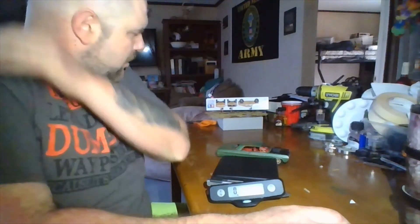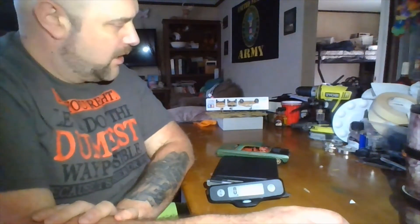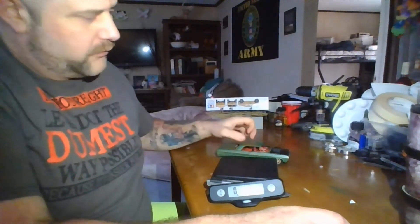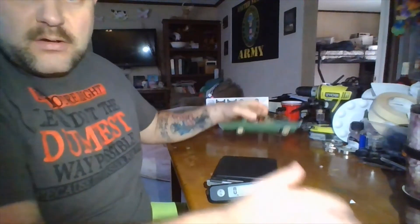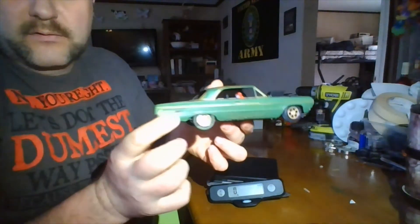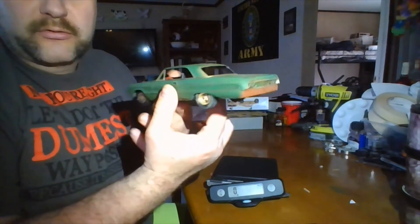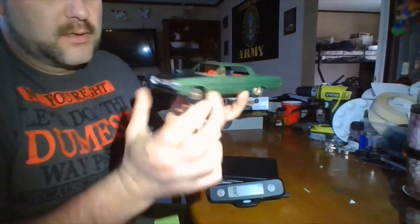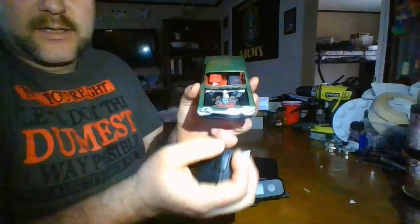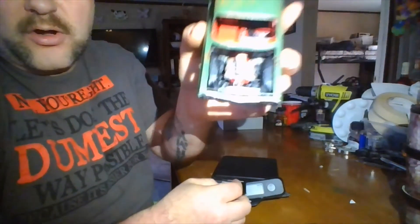Hey y'all, this is Cliff with Giant Mechanic Scale Modeling. This video right here — y'all seen it on the live stream — I finally got it done. This is my entry into the Gravity Feed Racing series: 1964 Chevy Impala Super Sport 396 Chevy big block, also known as the Ghetto Gondola.